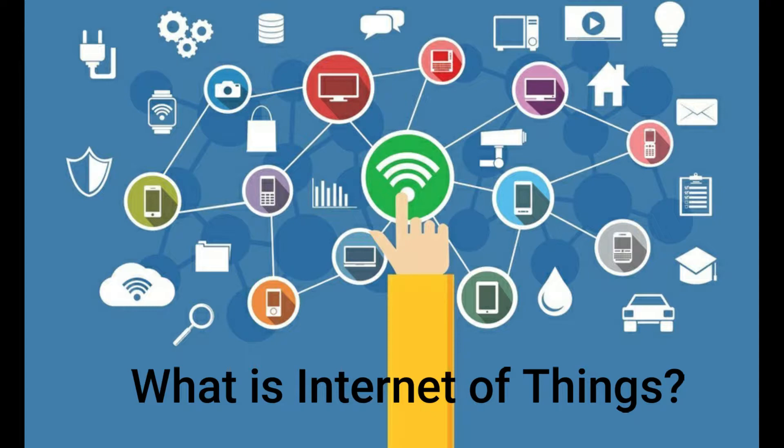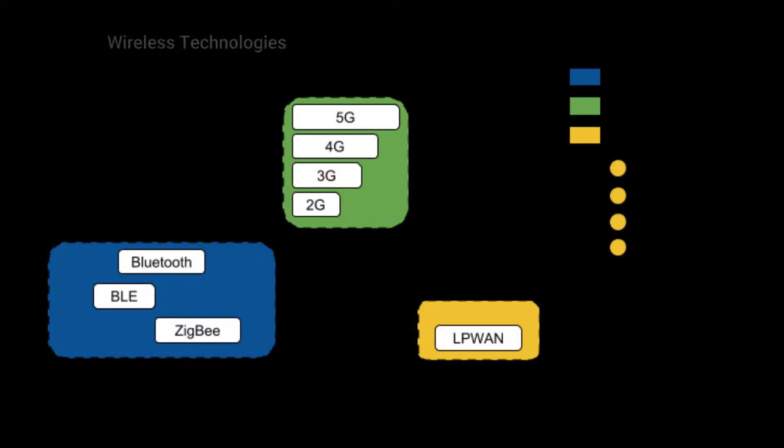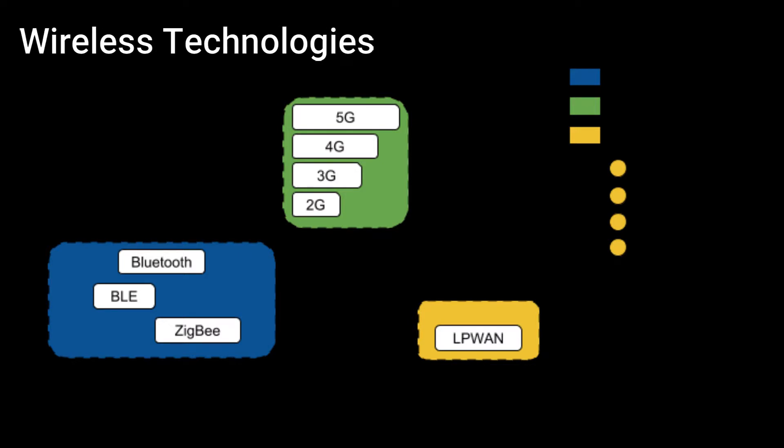Now coming to the point of wireless technologies used in IoT, you can connect these IoT devices to the internet by using wireless technologies such as short-range wireless communication, cellular communication, and low power wide area network communication, which is LPWAN. In short-range wireless communication there is Bluetooth, Zigbee, and BLE — Bluetooth Low Energy.